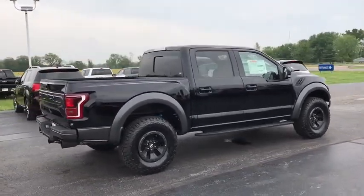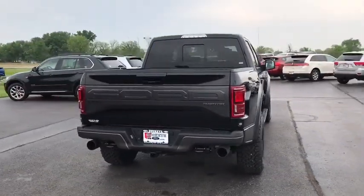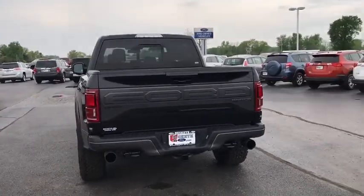Navigation system, traction control, backup camera, leather-wrapped steering wheel, panoramic sunroof, dual airbags, alloy wheels, power steering, remote vehicle start, four-wheel disc brakes.